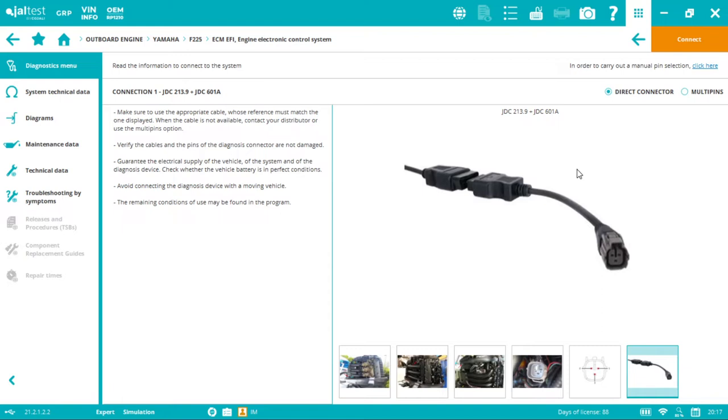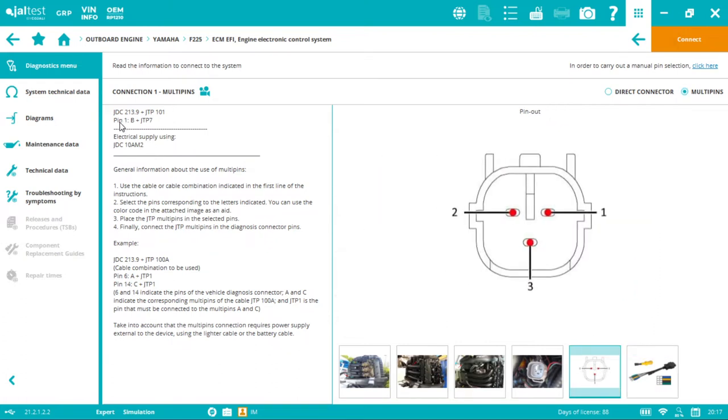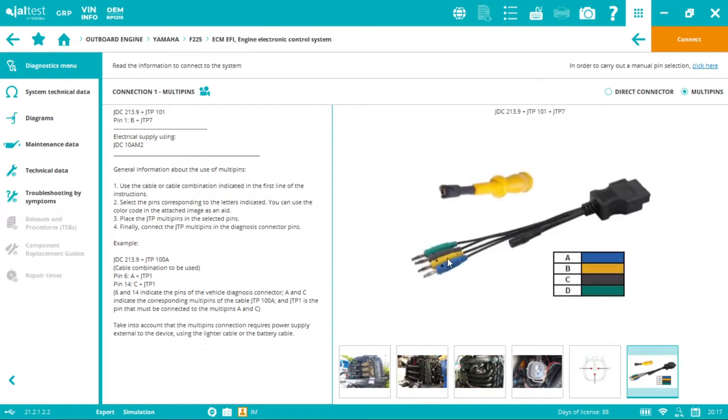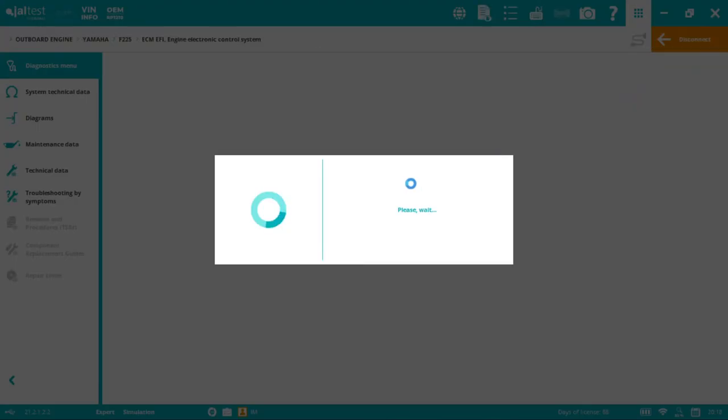To connect to the engine, click the connector help symbol to see where to find the diagnostic port — with potential location images, a larger connector image, pinout details, and the required cable: the JDC601A Yamaha diagnostic connector. If you don't have that cable, you can use the multi-pin included in the hard case. The software shows the pinout — for example, pin 1 connects with cable B to the JTP7 multi-pin. If you see the external power supply symbol, connect the battery cable to power the link interface.